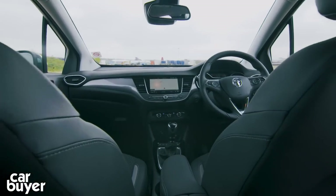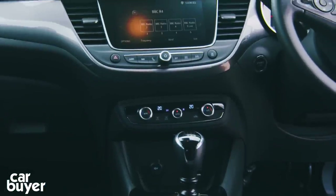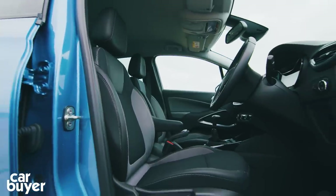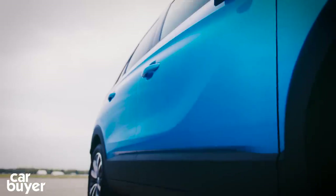Basic equipment on the Crossland X is pretty good, so there's OnStar, an infotainment system with Apple CarPlay, climate control, cruise control and 16-inch alloys. This range-topping Elite Nav gets a contrasting roof, sat nav and larger wheels.